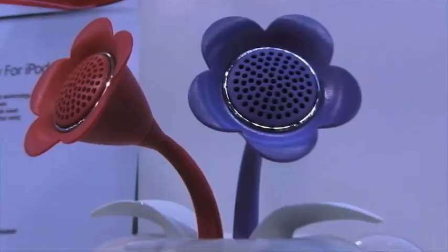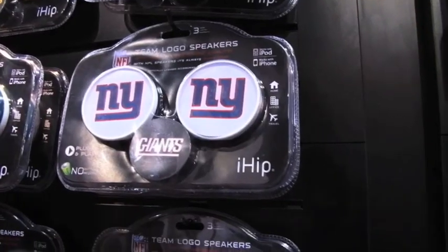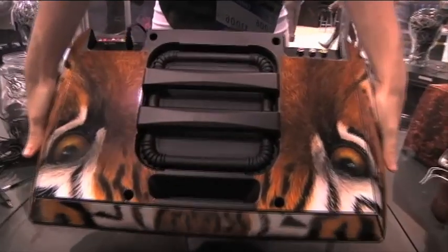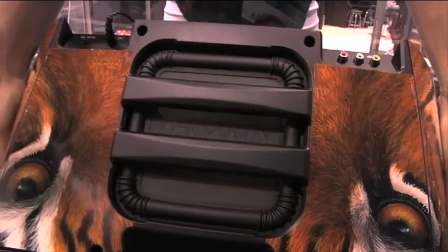There are speakers disguised as clocks, flowers, soccer balls, basketballs, and team logo speakers — even pigs, more pigs and pandas, and a tiger with a serious roar, as in throbbing bass you can actually see pumping out of the woofer.